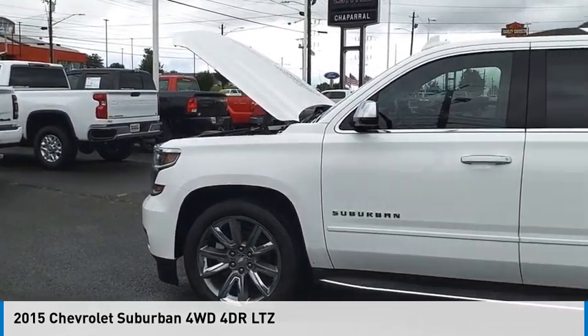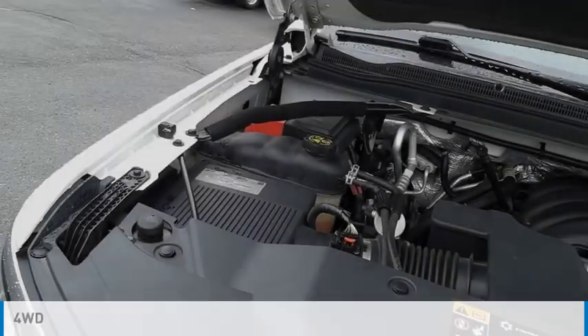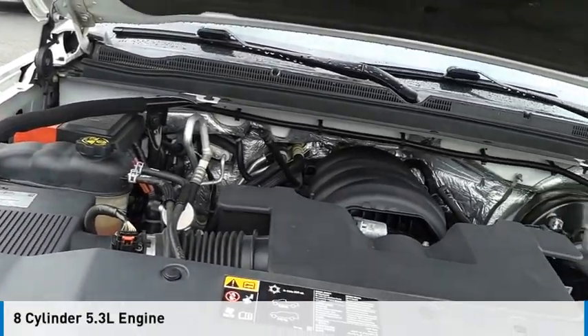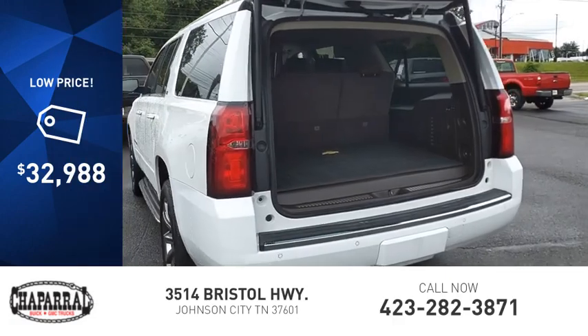We are pleased to show you the 2015 Suburban. This vehicle is powered by a four-wheel drive, eight-cylinder, 5.3-liter engine, and is priced below $35,000.